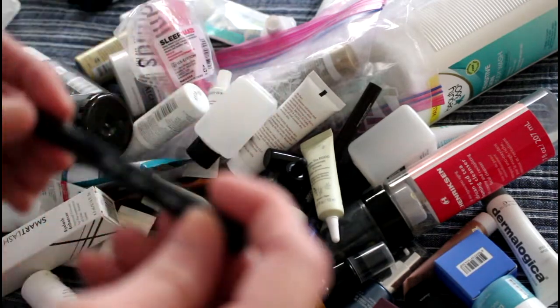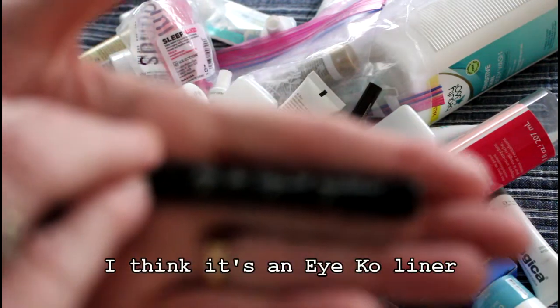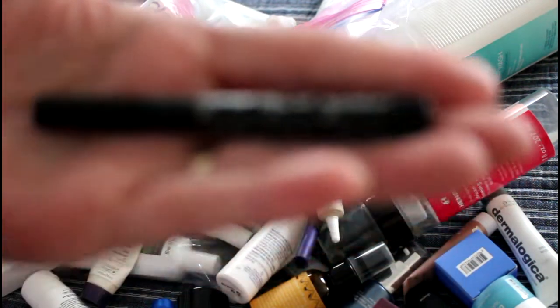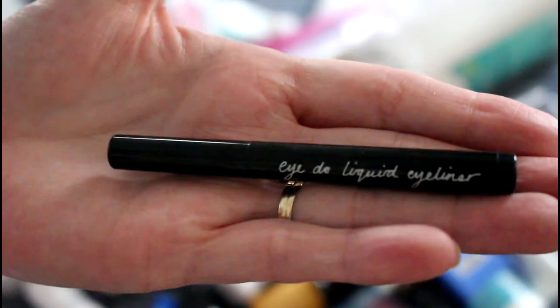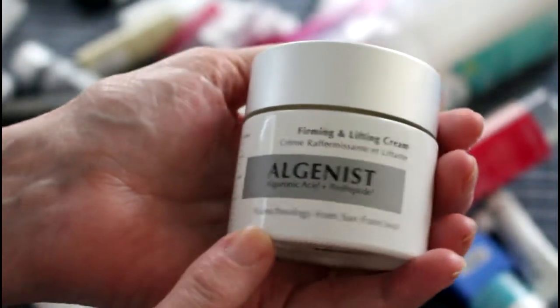This is an eyeliner that I finished — I do liquid liner, I'm not sure of the brand. I like liquid liners and I use them up pretty quickly, especially when they're sample size like this one. I did finish this Alginist cream — I really liked it. However, Alginist is not a cruelty-free brand, so even when it's on sale I won't be buying it. It was a gift from somebody and I really loved it.